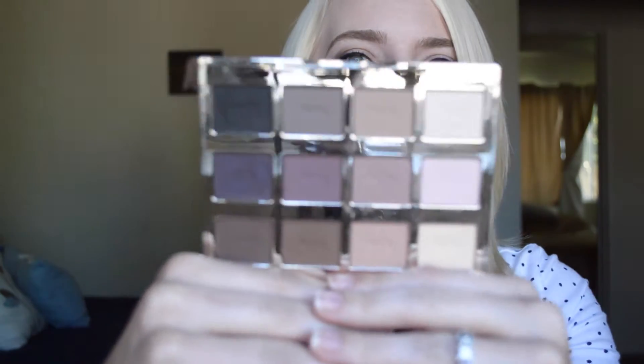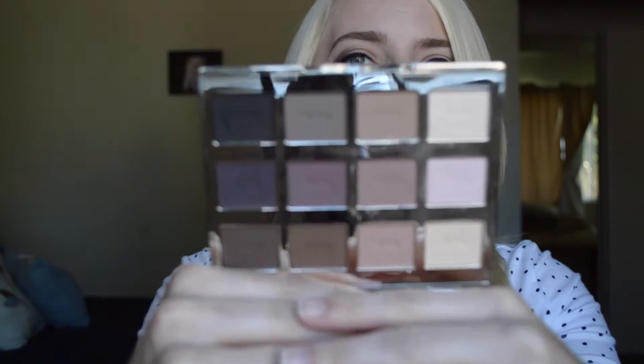My first favorite is the Tarte Tartlet palette, and I know this came out a while ago, but I'm a little late getting on board with it. I just got it in July from Beautycon. I got a super good deal on it. I was really excited about it, but it's just some really nice mattes.